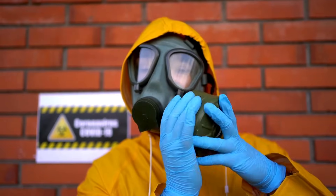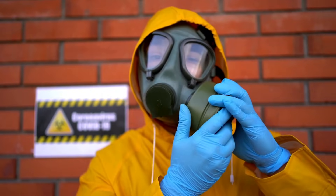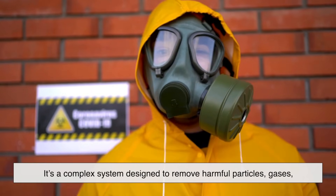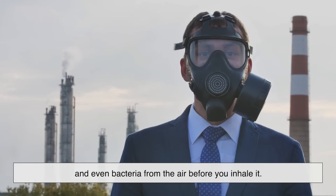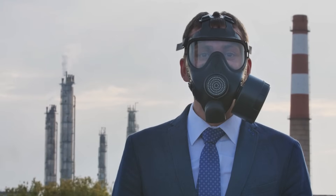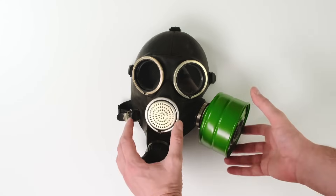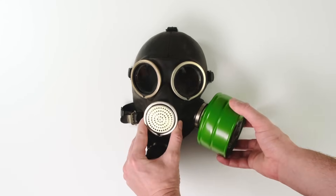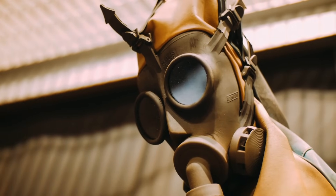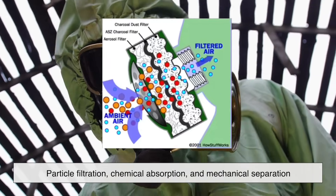At first glance, a gas mask might seem like nothing more than a glorified face covering. But inside, it's a complex system designed to remove harmful particles, gases, and even bacteria from the air before you inhale it. The secret lies in its filtration system, which typically consists of multiple layers working together. Most gas masks use a combination of three filtration techniques: particle filtration, chemical absorption, and mechanical separation.